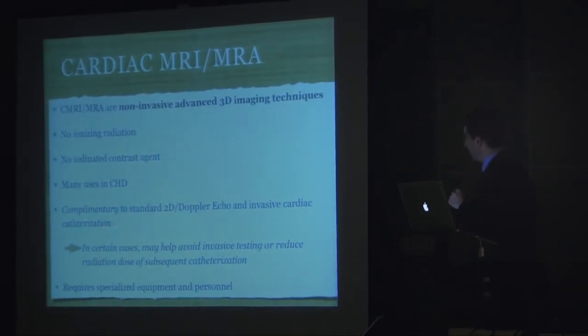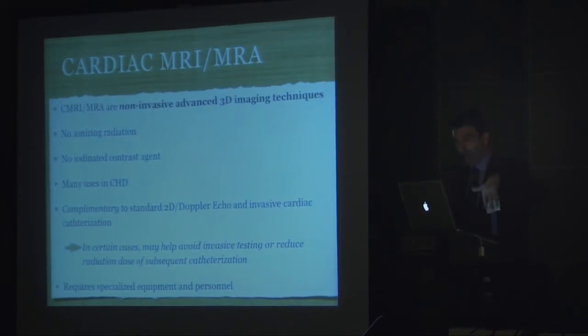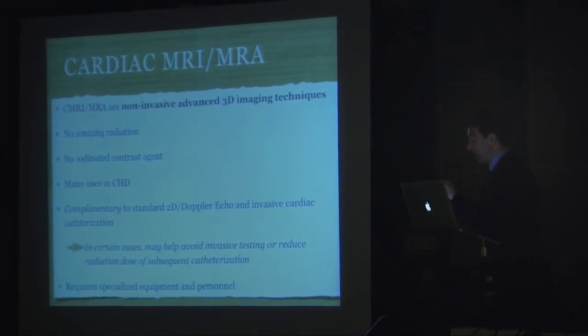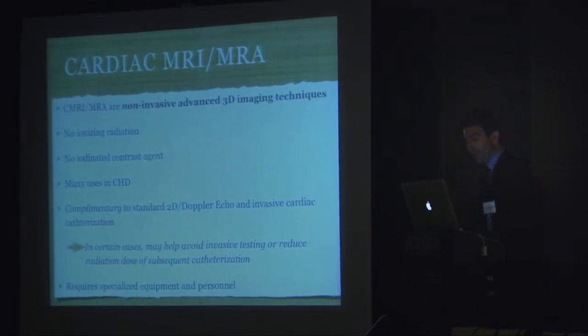An important point Dr. Child made was that all these modalities are complementary to each other and should be regarded as such. A given patient may easily get all of the above — CT, MRI, echo, 3D echo — and some patients do in fact need them all to get the proper information. They are complementary and not mutually exclusive.